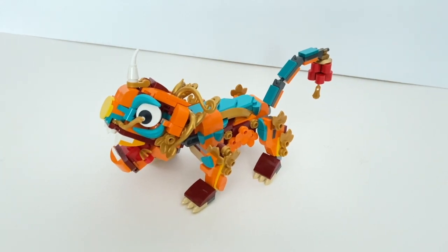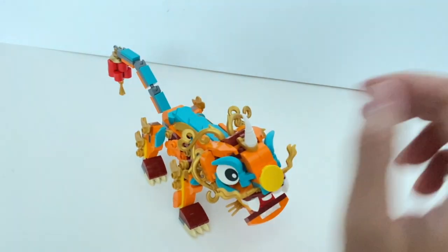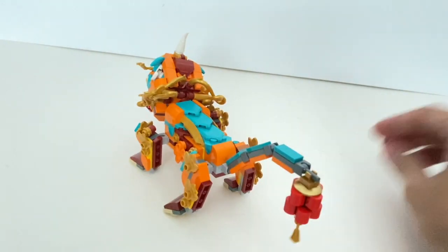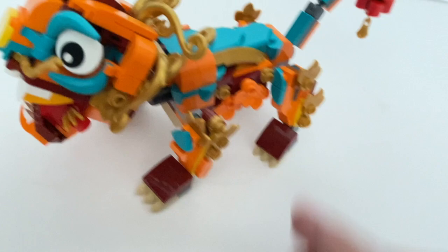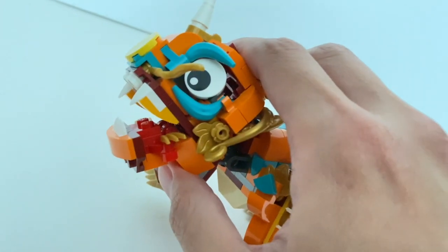Here's a close look at the Nian beast. It looks like a lion, but actually it's not a lion — it's a mythical creature that visited during the New Year season to devour children. It's a very interesting build. You've got some articulation points around the legs, the tail, the neck, and also the jaw.